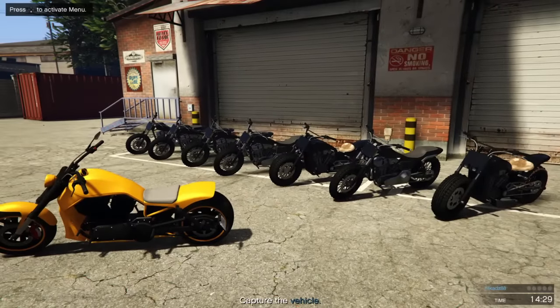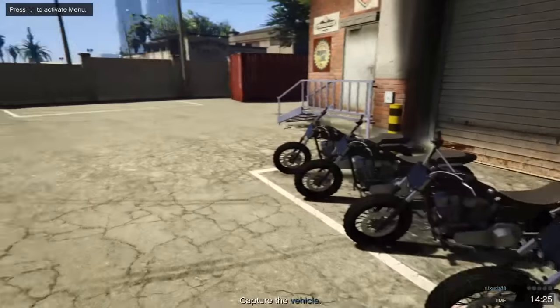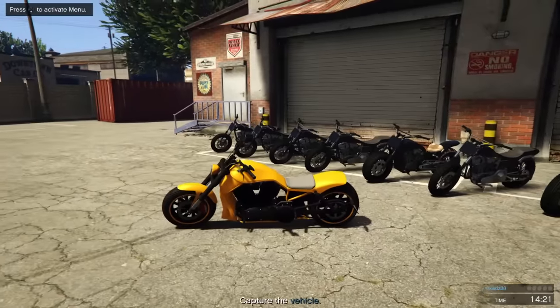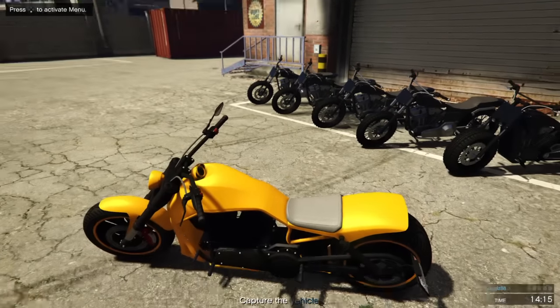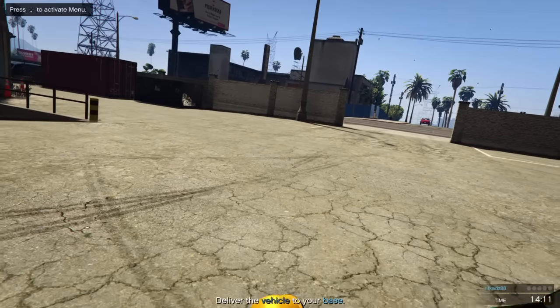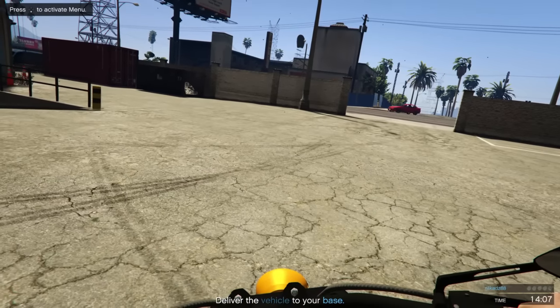You can see the bikes behind it — the ones added in the last DLC, the Gargoyle and the Cliffhanger — and it doesn't look too different. I suppose if you're not a bike person, like me — I'm more into cars — you're going to look at these similar styles and think they pretty much look the same.